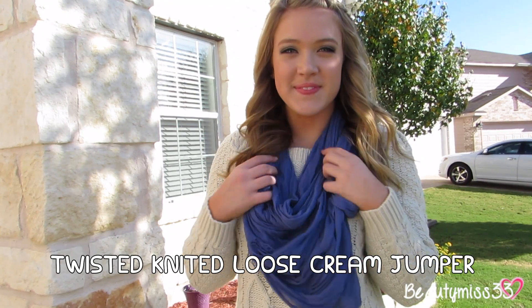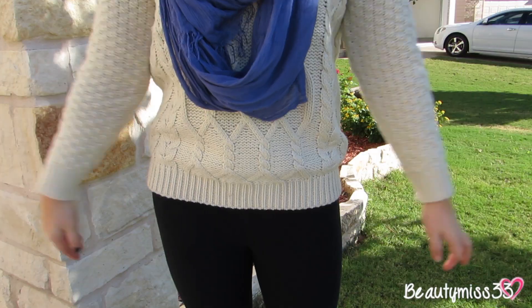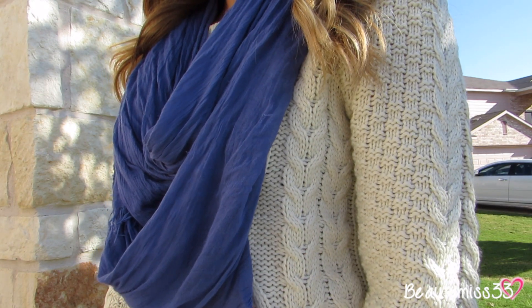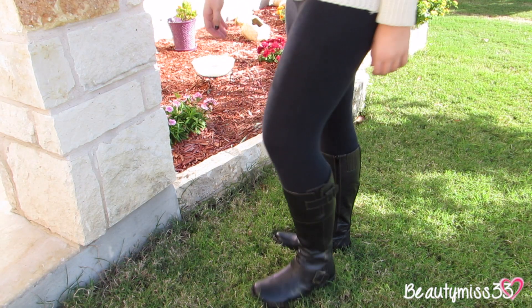Now this sweater is the twisted knitted loose cream jumper. It's a little bit longer and a little bit more oversized. I'm also pairing it with these black leggings from Kohl's, this blueish purple scarf from Forever 21, and then my boots are from Cabela's.